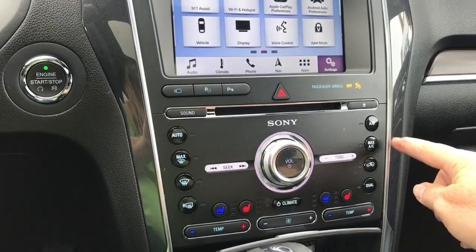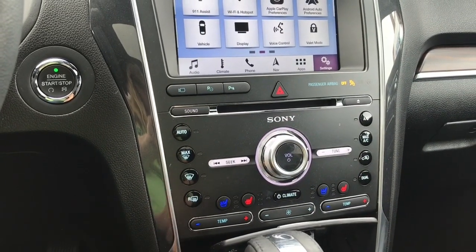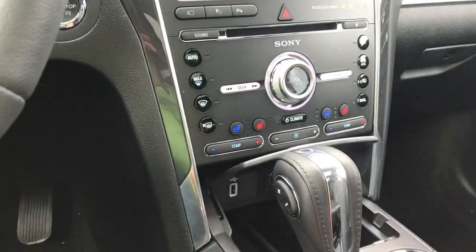On the right-hand side you have AC and max AC, and on the left you have your front and rear defrost. There's dual climate control for driver and passenger, as well as heated and cooled seats — both driver and passenger enjoy that — and your fan controls in the center.